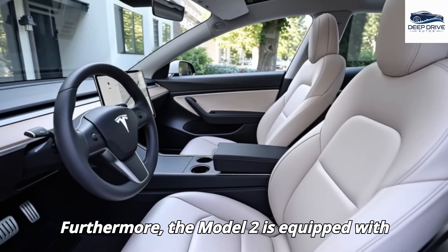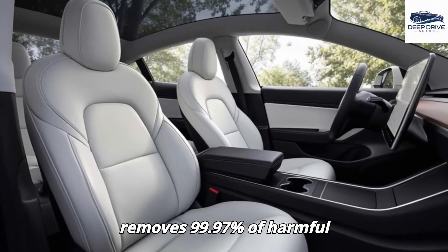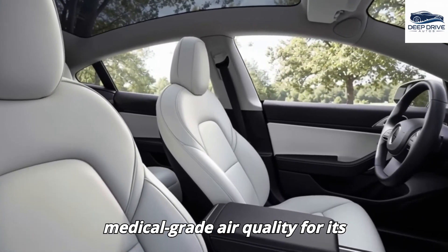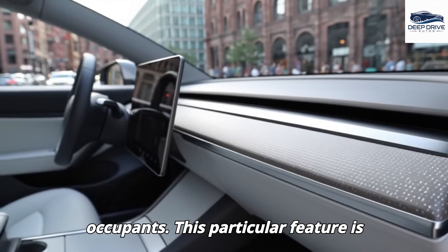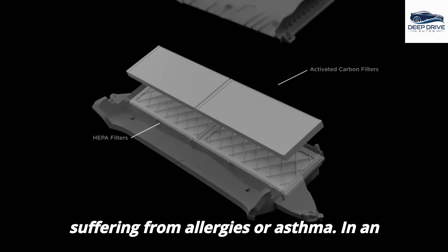The Model 2 is equipped with an air filtration system that effectively removes 99.97% of harmful particles, thereby guaranteeing medical-grade air quality for its occupants. This particular feature is especially advantageous for individuals suffering from allergies or asthma.